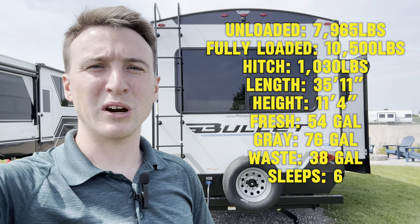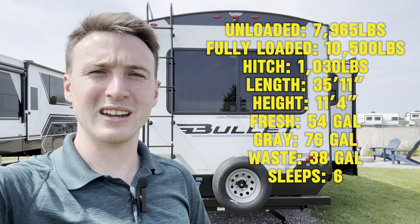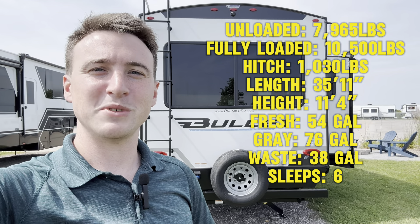It's got the barreled roof with strip lighting on the inside — looks amazing. We're going to get into it, but make sure you like this video, leave a comment, let me know what you think, and subscribe so you don't miss any future videos. Now let's get right into this one.